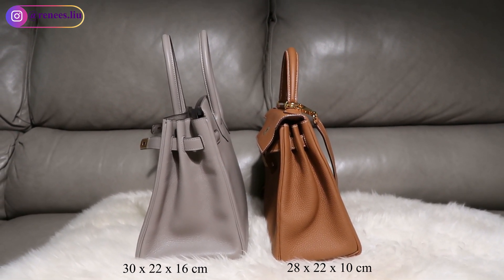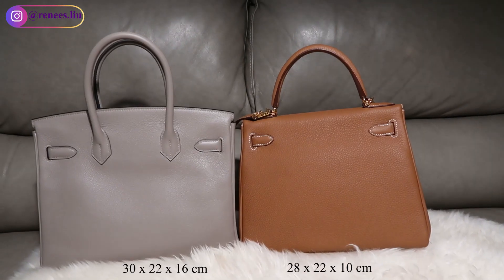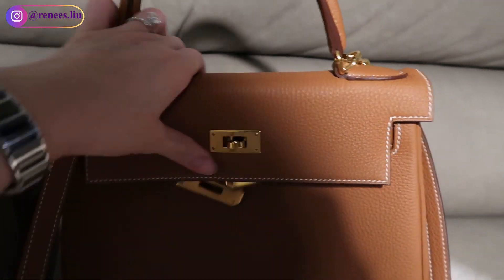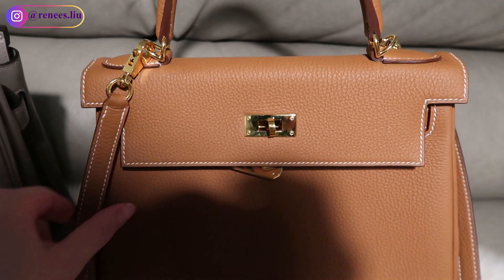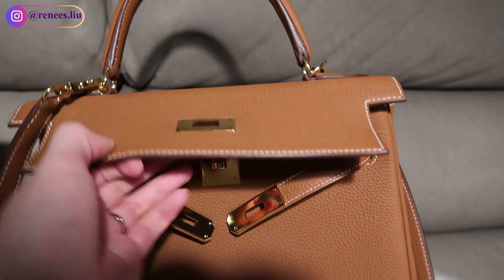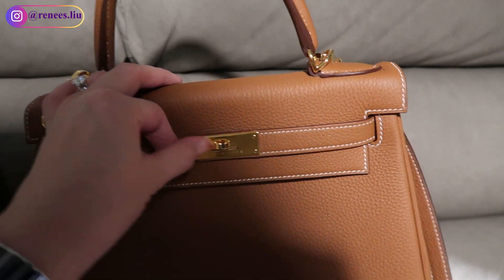The Kelly bag has one handle on the top with a removable shoulder strap, while the Birkin has two top handles and no shoulder strap. This gives the Kelly a more elegant look and provides the option of carrying it either in your hand or as a shoulder bag. The Birkin is more like a chic tote bag and can be carried in the grip of your arm with its two top handles or as a handheld bag.